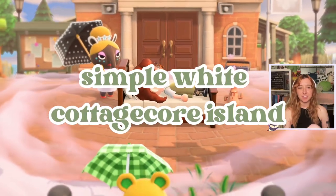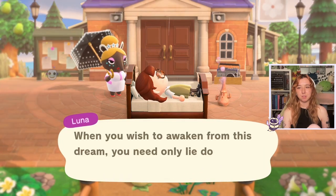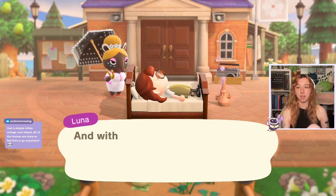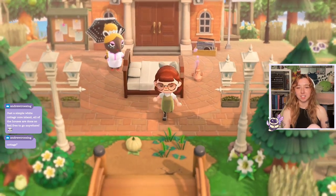It's a rainy dream address. I love that. Okay, we're dreaming of Dahlia — just a simple white cottagecore island. All of the houses are done, so feel free to go anywhere. I love that, oh my goodness. A little cottagecore island. I love cottagecore.